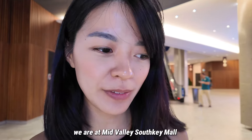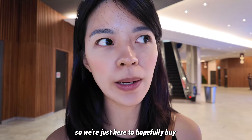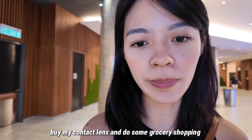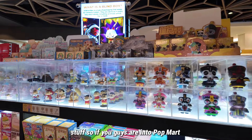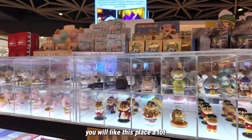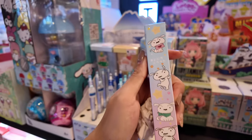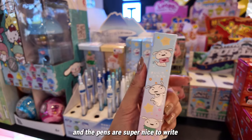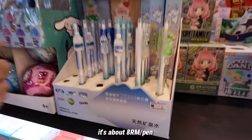We are at Mid Valley Southkey Mall, just here to buy contact lenses and do some grocery shopping. There is also a shop that sells a lot of pork merch, so if you're into that you'll like this place a lot. I love this kind of blind box for pens — the pens are super nice to write with and it's about 8 ringgit per pen.